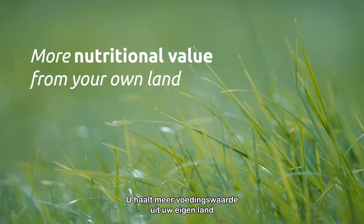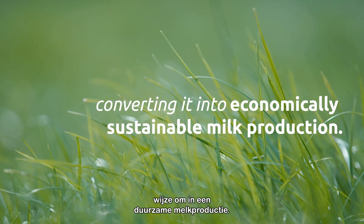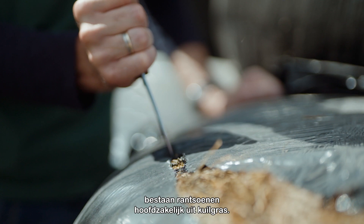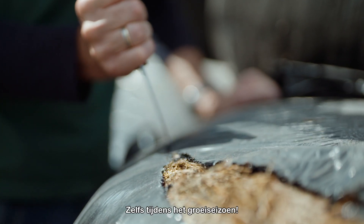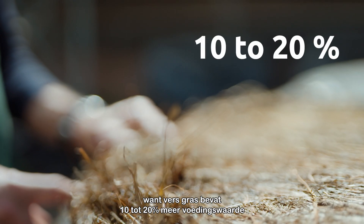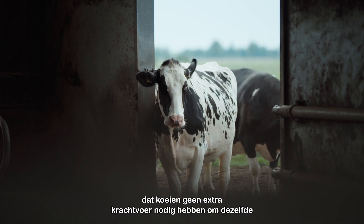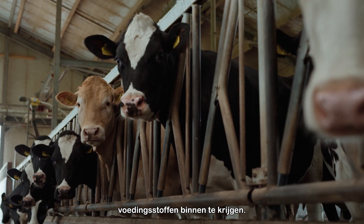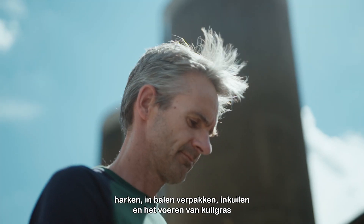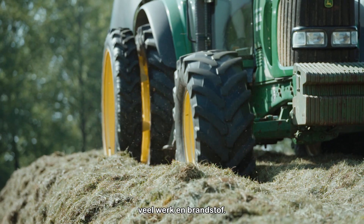It means getting more nutritional value from your own land and converting it into economically sustainable milk production. On many dairy farms, the feed ration largely consists of silage, even during the growing season. And that's a shame, because fresh grass contains 10-20% more nutritional value than grass silage, which means that cows don't need extra concentrates to get the same nutrients. In addition, mowing, tedding, raking, baling and silaging and feeding silage requires a lot of work and fuel.